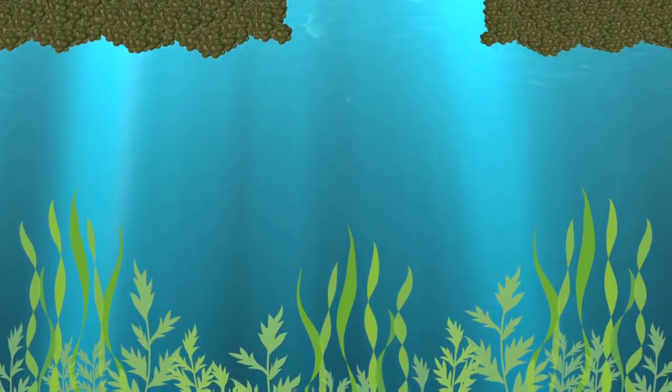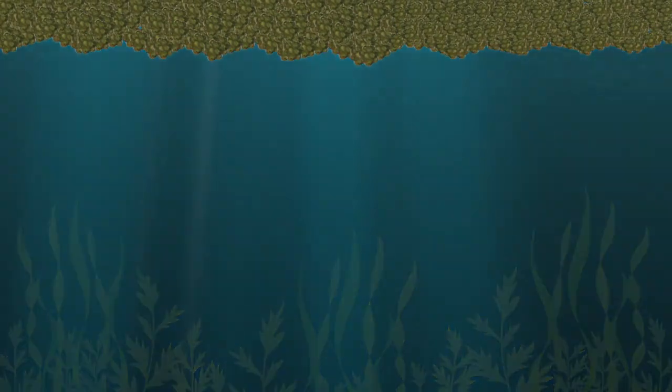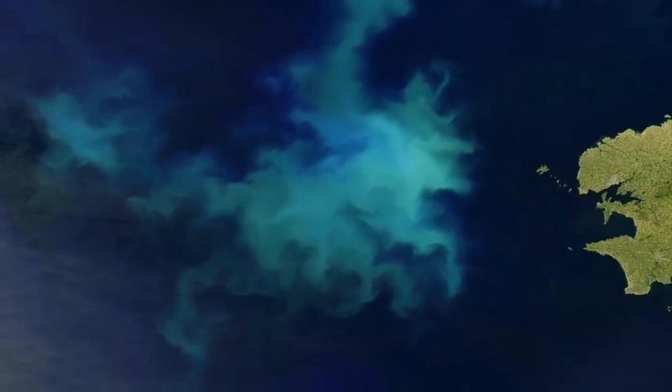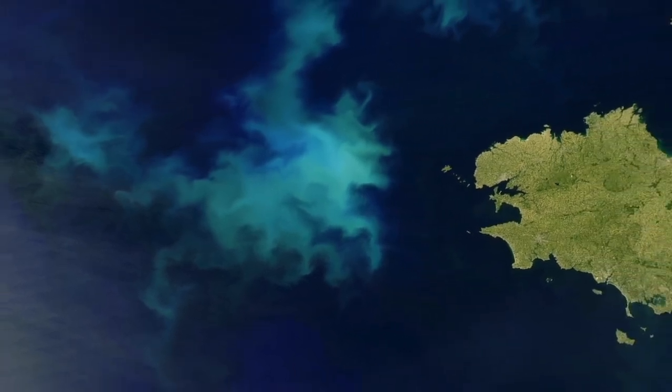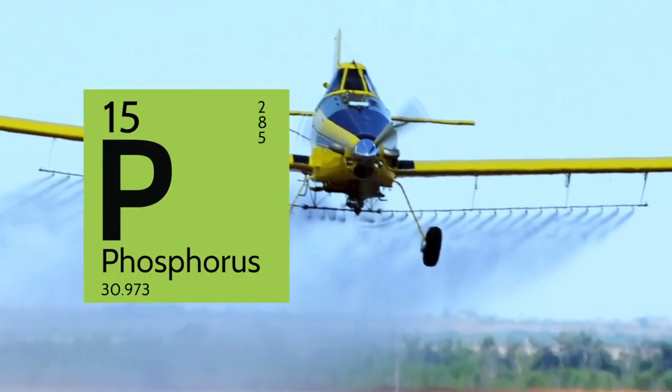But left unchecked, some algae can produce harmful effects, blocking much-needed sunlight from the plants below, essentially creating dead zones. The largest harmful algal bloom to date happened just this past summer off America's west coast. While warm temperatures and sunlight can fuel algal blooms, the biggest cause is fertilizers supplemented with phosphorus and nitrogen.